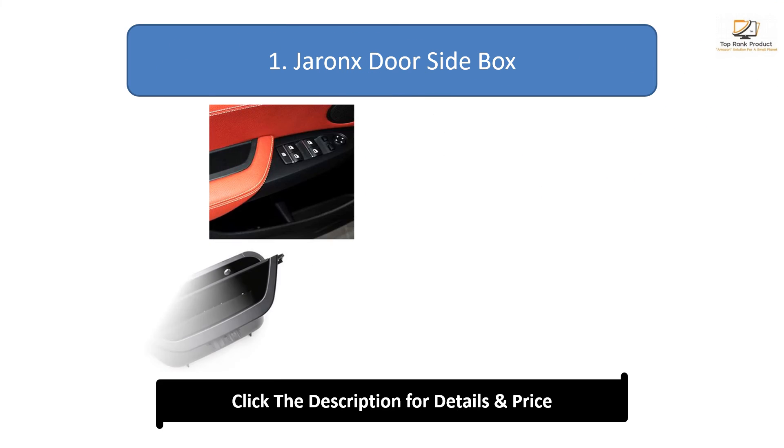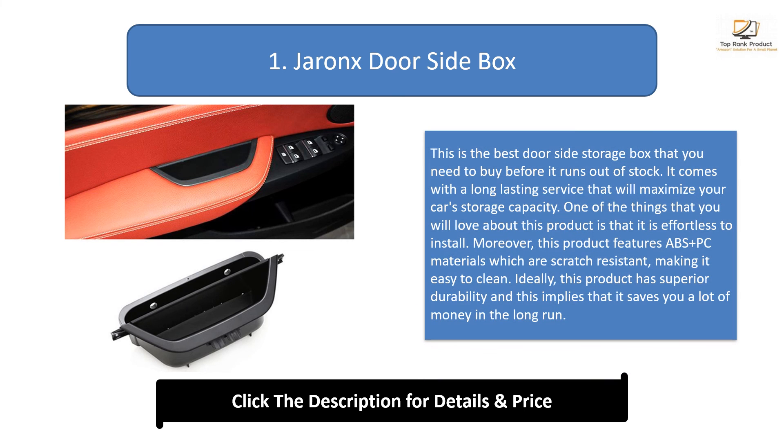Number 1: Jerong store side box. This is the best door side storage box to buy before it runs out of stock. It provides long-lasting service and maximizes your car's storage capacity. It is effortless to install and features ABS plus PC materials which are scratch resistant and easy to clean. It has superior durability, saving you money in the long run.